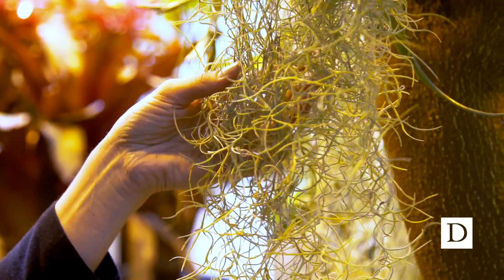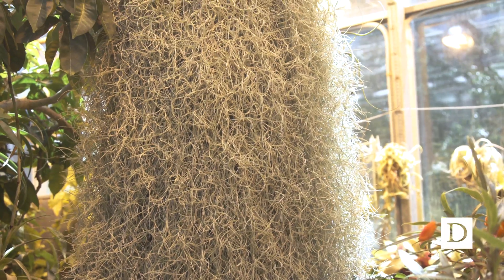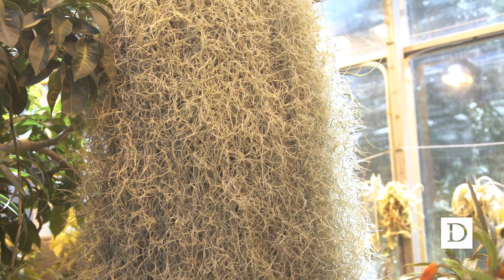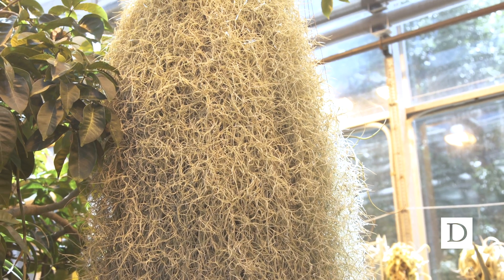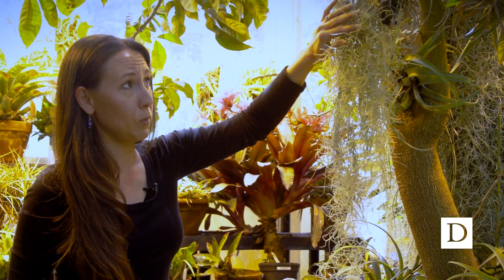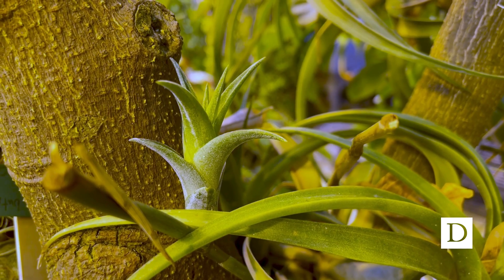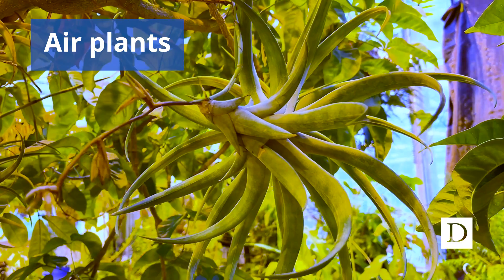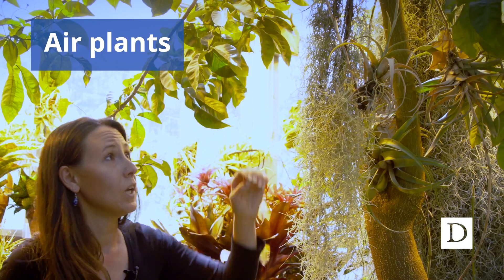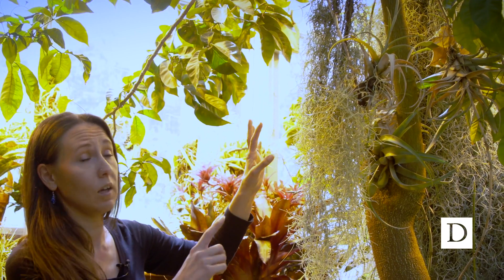Our first example is Spanish moss — if you've ever driven through the southeast of the United States you'll see tons of this hanging over trees. It's actually its own plant; it sits on trees for leverage but gets all that it needs out of the air. Another cool example are the tillandsias, increasingly marketed as air plants for your bathroom or kitchen — same principle: they sit on top of a tree and get everything they need out of the air.